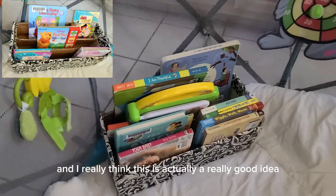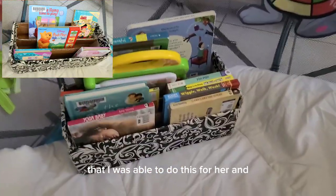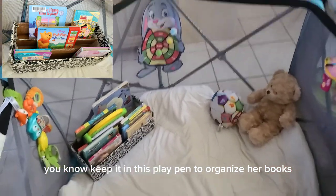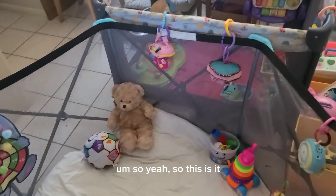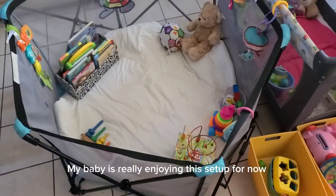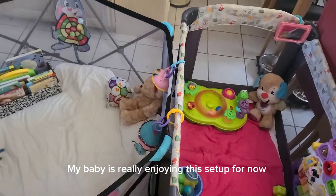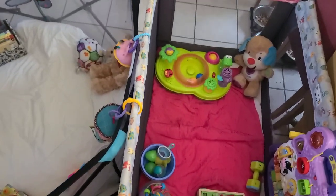I really think this DIY bookcase is a great idea — I was able to make it for her and keep it in the playpen to organize her books. My baby is really enjoying this setup, and that's it!